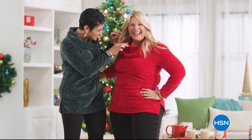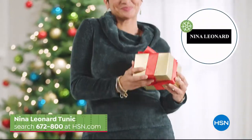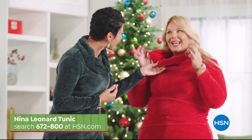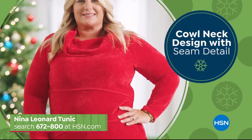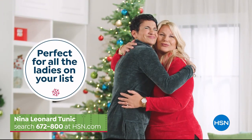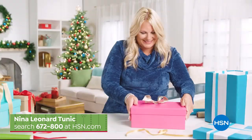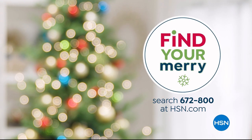Find the perfect gift this holiday season at HSN, like this chic and cozy tunic from Nina Leonard. This is the perfect piece to kick off your cold-weather wardrobe, featuring a stylish cowl neck design and seam detail, available in a variety of beautiful holiday colors. The soft chenille fabrication is wrinkle and shrink resistant. Get one for yourself and gift one to all the ladies on your list. Search item number 672-800 at hsn.com.